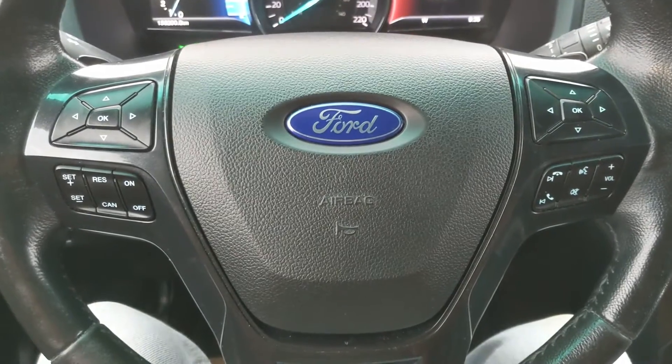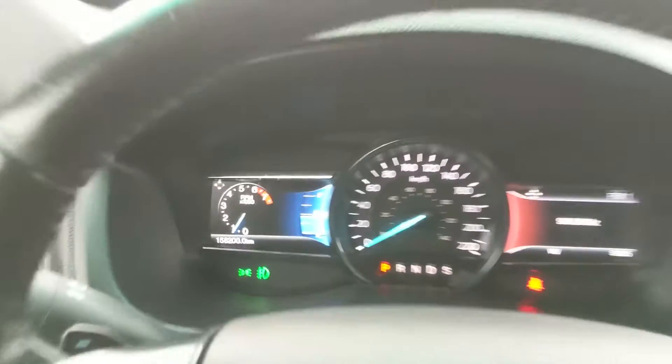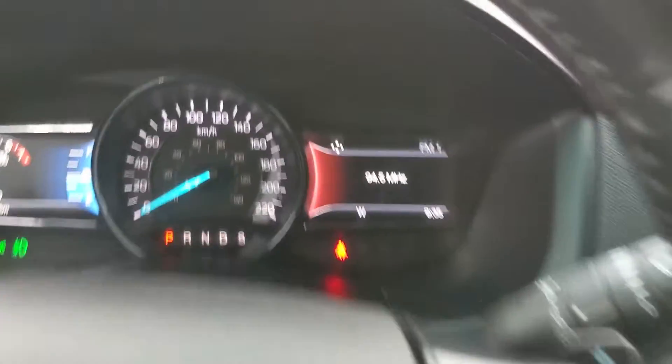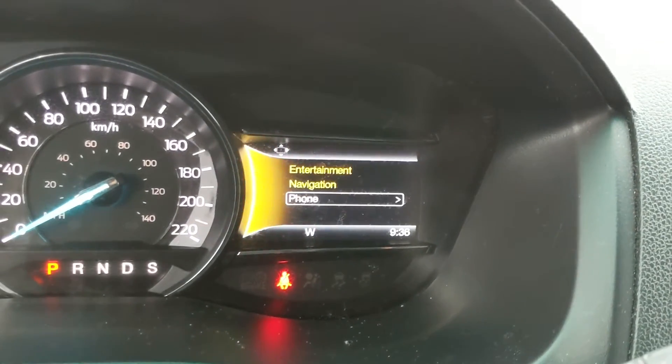Sitting in the vehicle with it running, you can see it's sitting at 158,200 kilometers. Moving down to the steering wheel on the right hand side you have your hands-free phone and radio controls as well as controls for your right screen where you can access your entertainment, navigation, and phone controls.